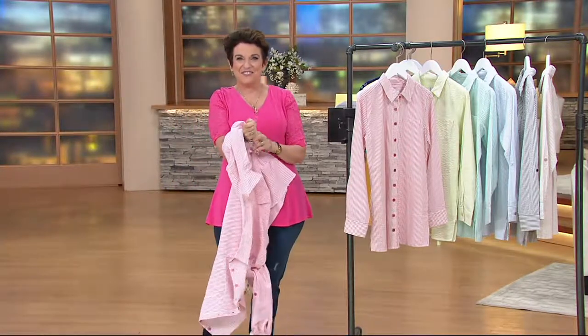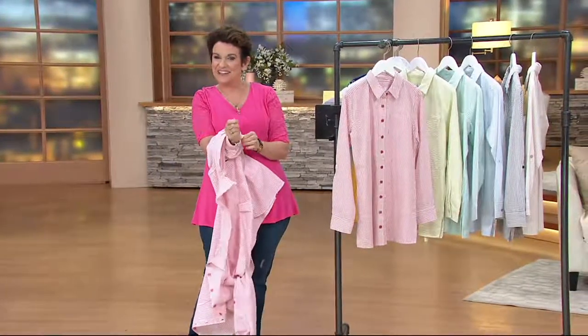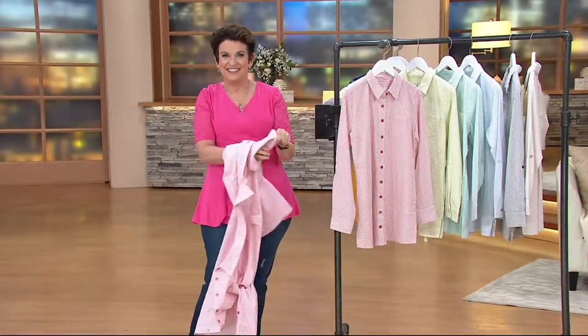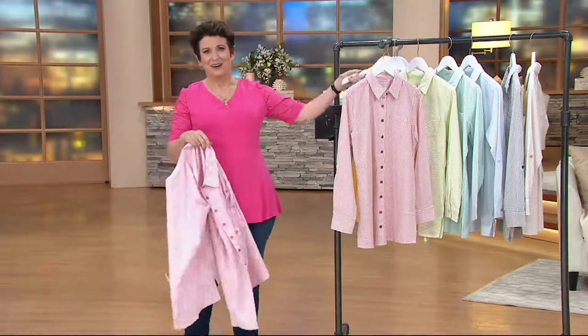Norma's on the line from California. Hey Norma, it's Jane. Welcome to a new day and a fabulous hour of Denim & Company. How are you tonight?